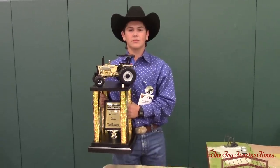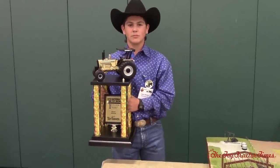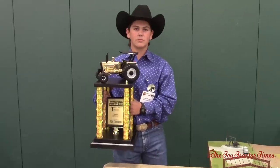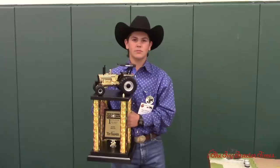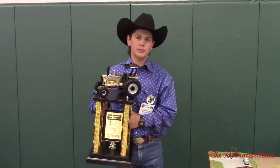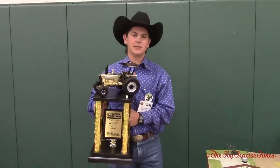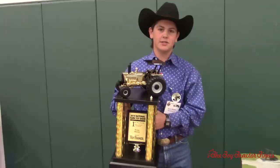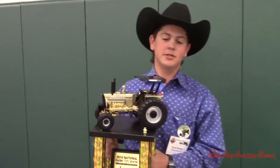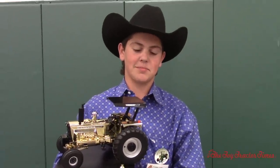Toy Tractor Times is at the 2019 National Farm Toy Show in Dyersville, Iowa. I'm with Tyson Shores of Newcastle, Oklahoma. Tyson, congratulations — you're holding the big trophy. You won in the senior 1/64 scale division, which is a very competitive area at the show, taking the gold with the 2255 from the Toy Farmer. Big congratulations to you. Thank you.